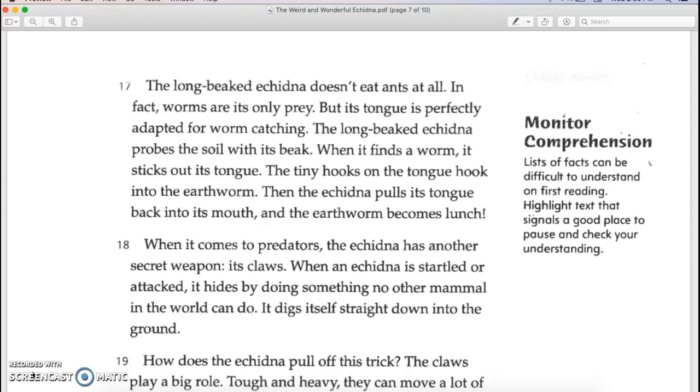The long-beaked echidna doesn't eat ants at all. In fact, worms are its only prey, but its tongue is perfectly adapted for worm catching. The long-beaked echidna probes the soil with its beak. When it finds a worm, it sticks out its tongue — the tiny hooks on the tongue hook into the earthworm. Then the echidna pulls its tongue back into its mouth, and the earthworm becomes lunch.